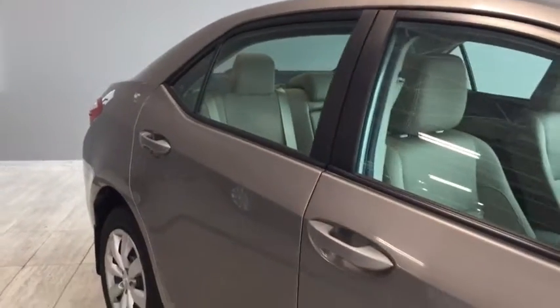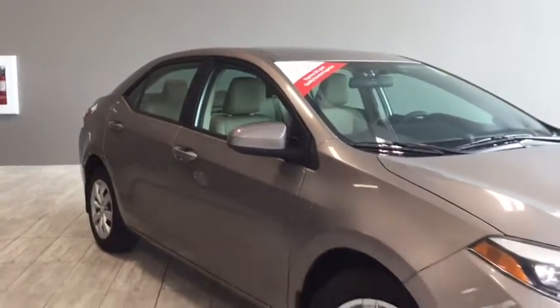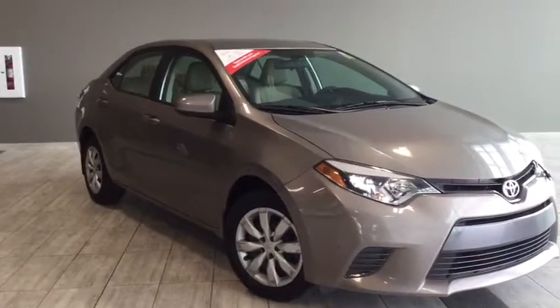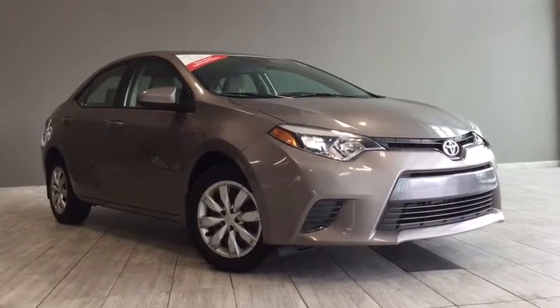Giving you one last look at your 2016 Toyota Corolla LE — come on in, take it for a test drive, see how you like it. We're very easy to find. We're on the corner of 137th Avenue and St. Albert Trail here at Toyota Northwest Edmonton. My name is Elisa. Thank you so much for watching this walk around video, and until we see you, drive safe.